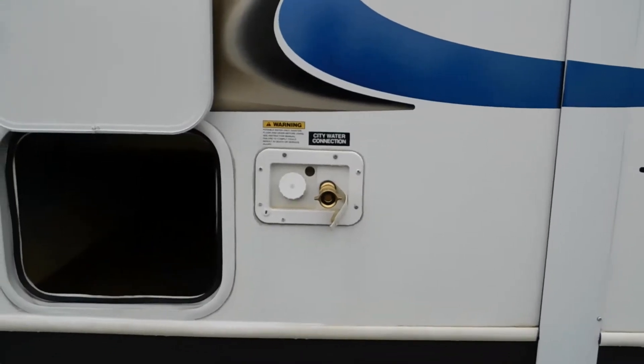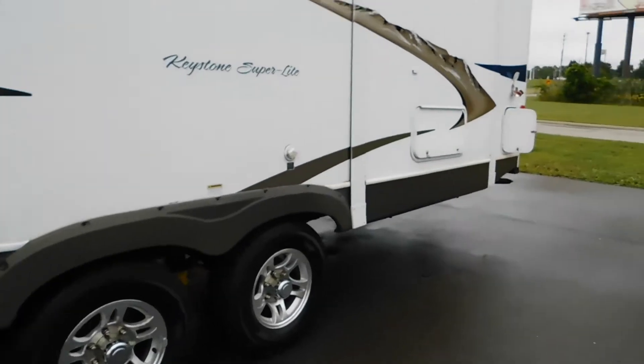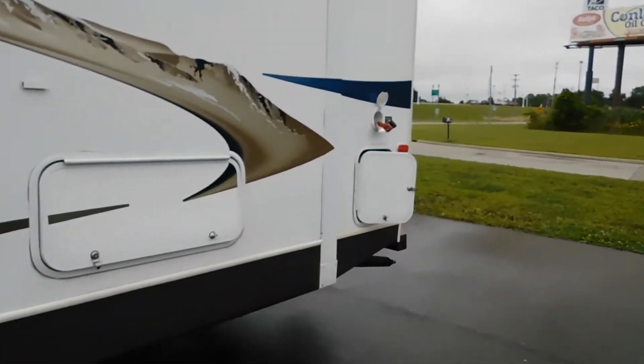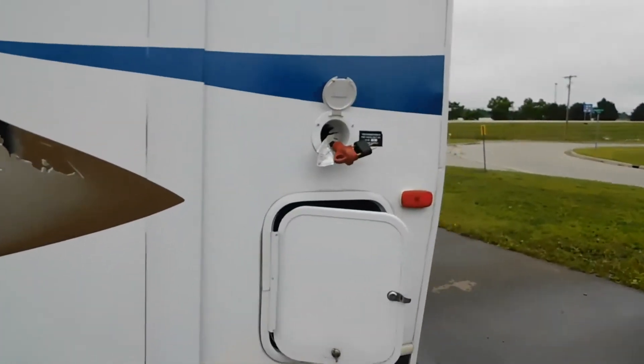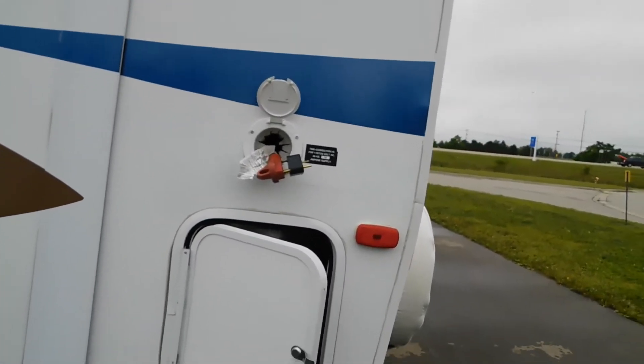At the front of the unit on your driver's side is your city water connect and your potable water. All the way to the rear is your electricity, so park accordingly. Looks like you'll want to make sure that you have an extra long water hose.